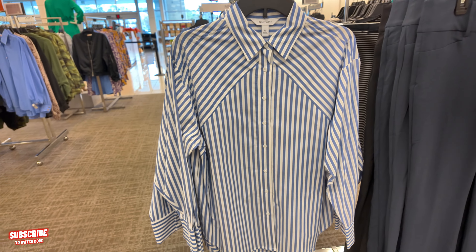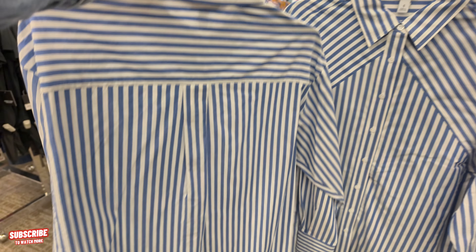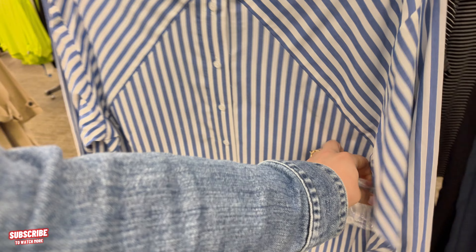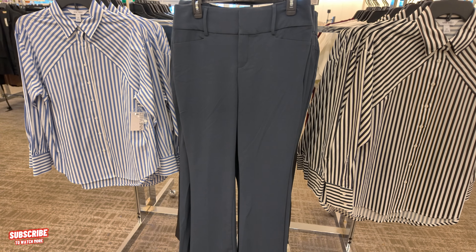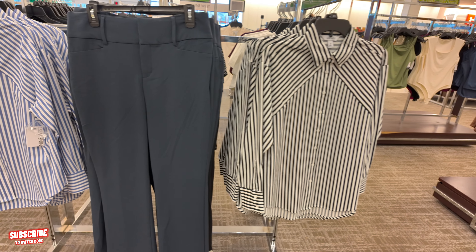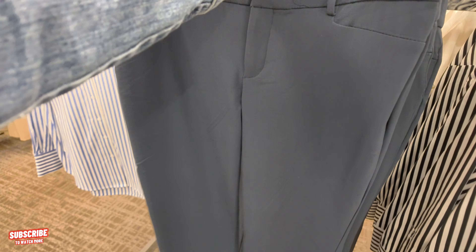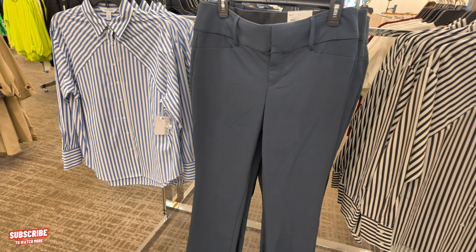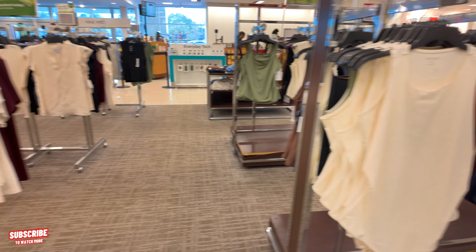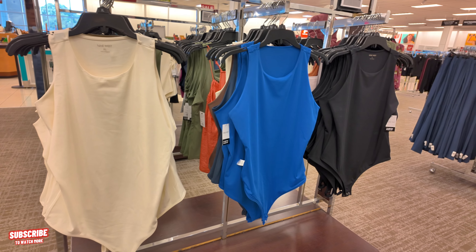Oh, nice — I like that. That's giving me work vibes. That's cute — nice shirt, button-down shirt. $36.99. They have the pants — the dressy pants. They have it in white and black too. They have some bodysuits here too, some 9 West — they come in white, blue, and black.